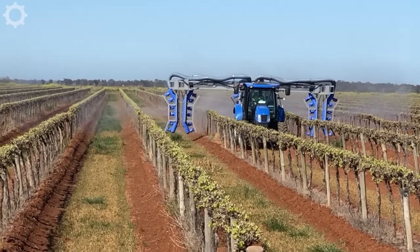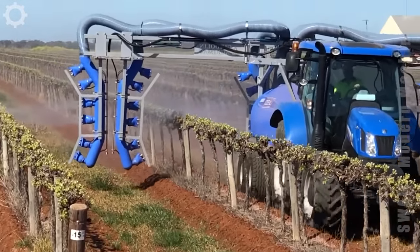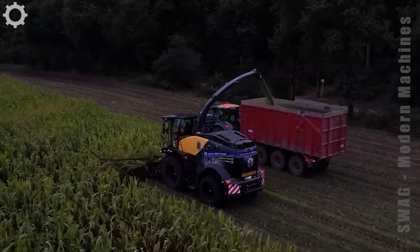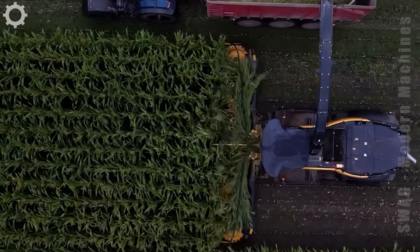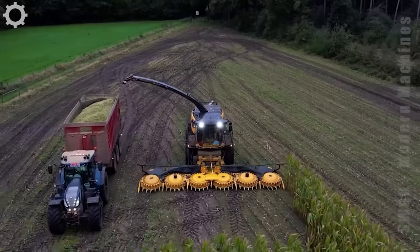This is also another fruit tree spray machine. Thanks to the development of modern machinery, people don't need too much manpower for agriculture anymore.